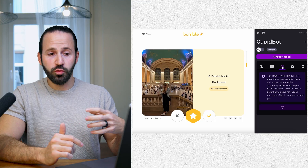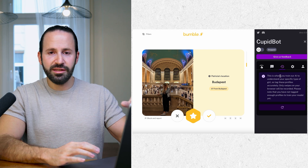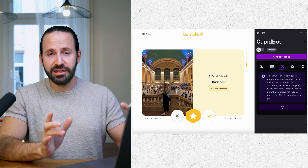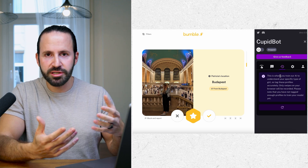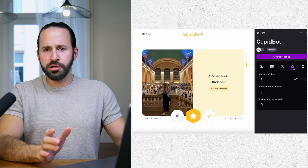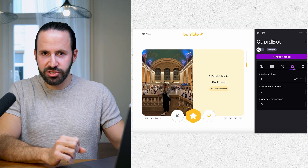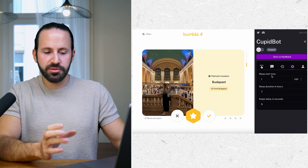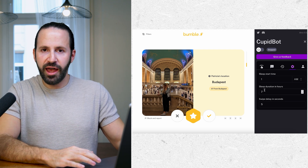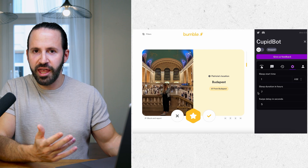Another cool feature with the newest update is that it can actually learn your taste. It can monitor your swipes and see what type of girls you're swiping right on and what type you're swiping left on, then start swiping based on your preference. In order to avoid getting banned on Bumble, it has an anti-bot detection system where you can tell the app when you're going to sleep — during sleep time it stops swiping — and it also has a swipe delay to emulate the natural behavior of a human.